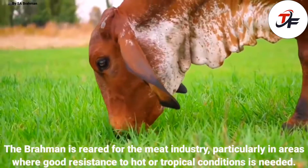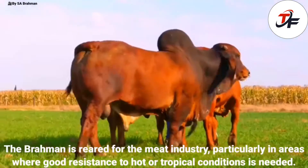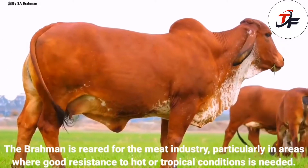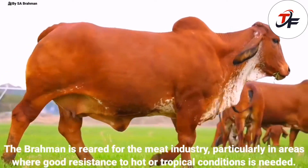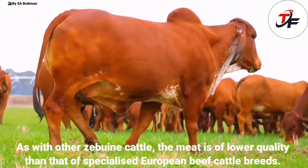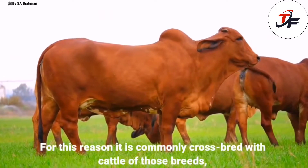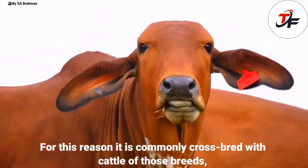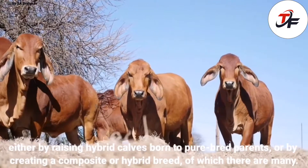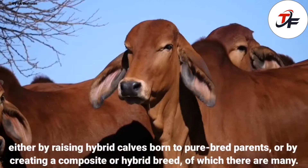The Brahman is reared for the meat industry, particularly in areas where good resistance to hot or tropical conditions is needed. As with other Zebu cattle, the meat is of lower quality than that of specialized European beef cattle breeds. For this reason it is commonly cross-bred with cattle of those breeds, either by raising hybrid calves born to purebred parents, or by creating a composite or hybrid breed, of which there are many.